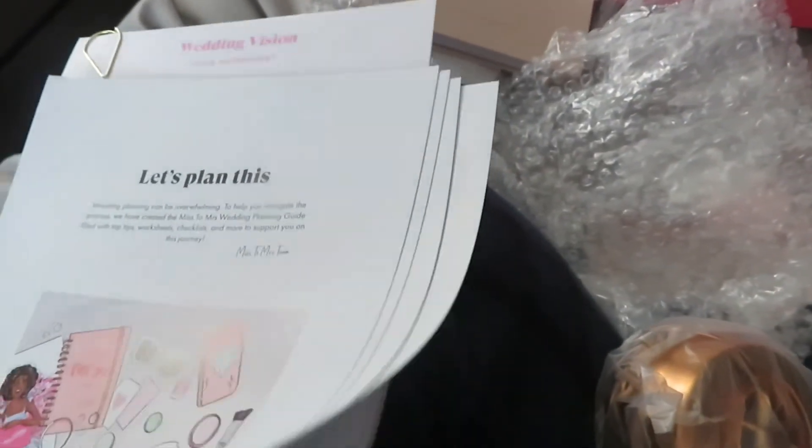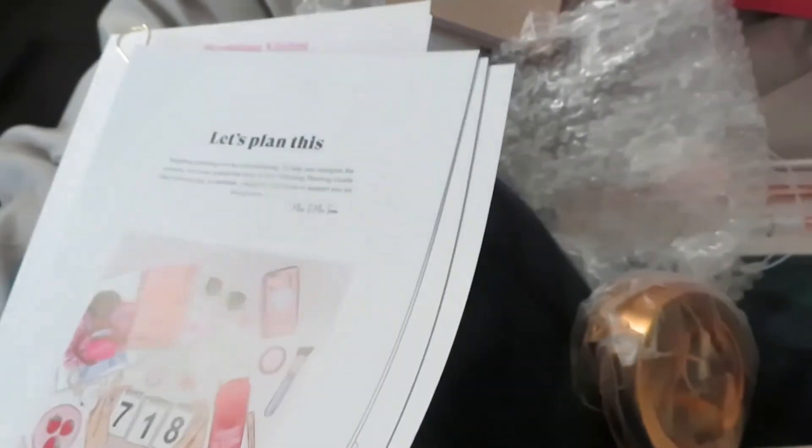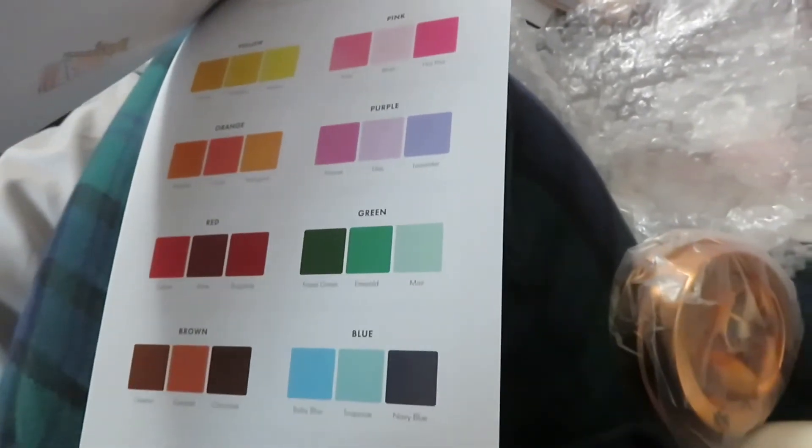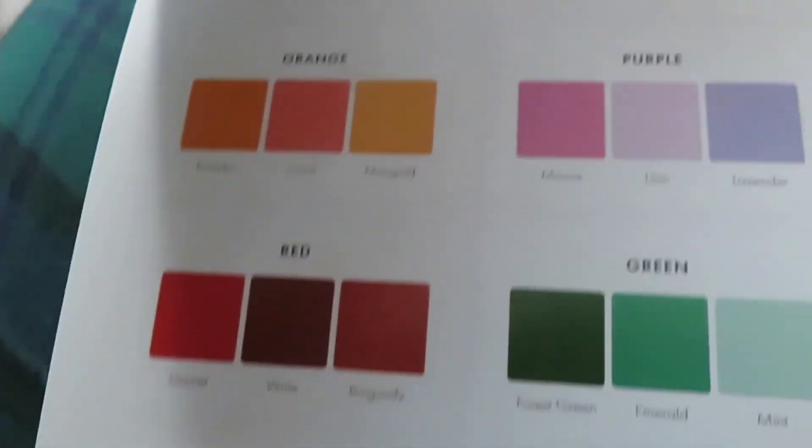There's a wedding planning timeline and wedding planning hacks — I need to start watching videos or something because I don't know what I'm doing. Main wedding colors and shades — like if I'm doing fall it'd be more warm tones, and spring would be more pastels. Wedding styles — I just need help. I've never planned a wedding before and I've never been engaged before.